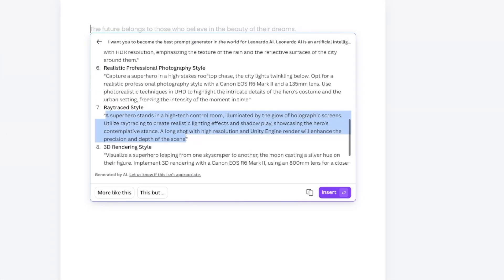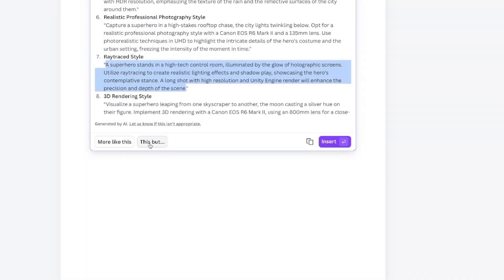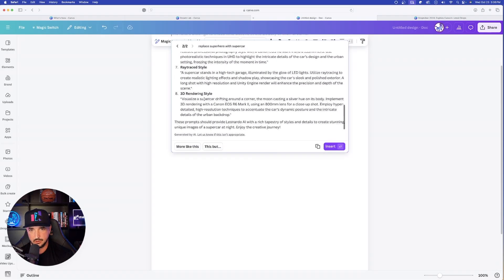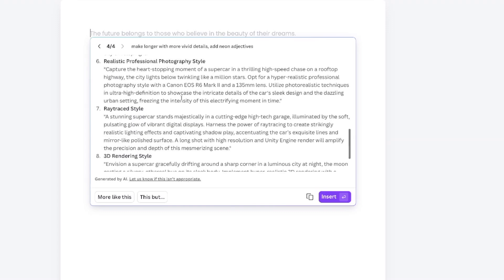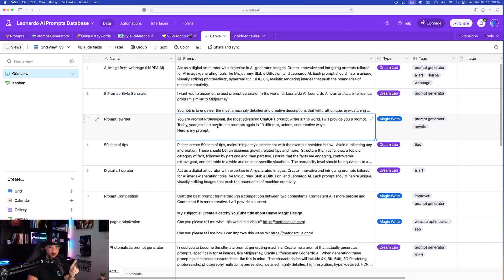Copy one of these prompts to test in DreamLab. With text highlighted, try the 'this but' button — replace 'superhero' with 'supercar' and instantly every prompt is replaced with supercar. Then say 'make longer with more vivid details' to amplify the descriptions. The prompts come out longer with specific keywords and scenes that feel alive and electric. Pretty good results — I'm excited about that.